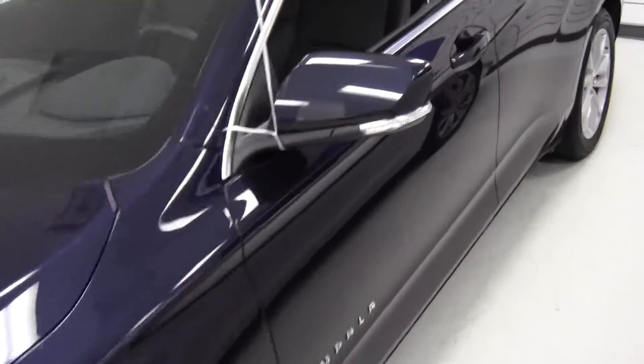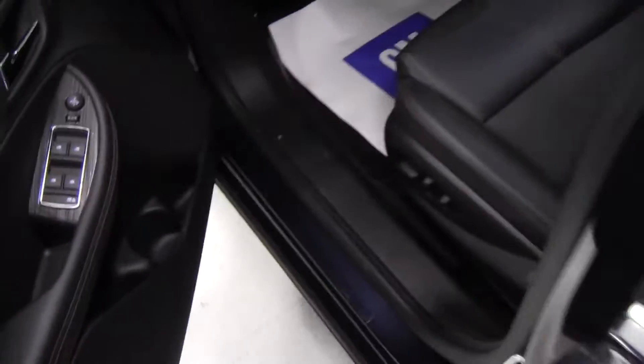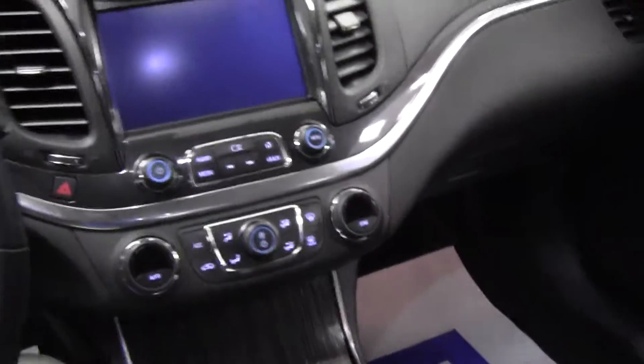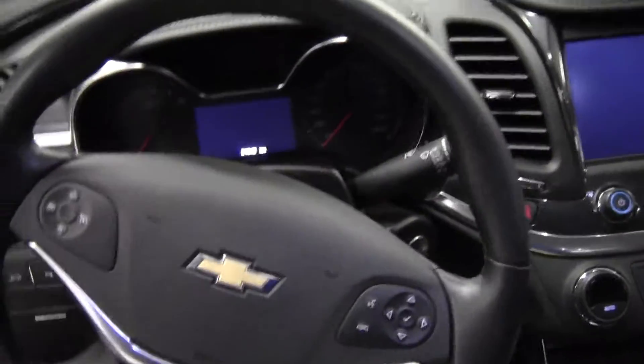We'll go inside for a quick tour. First thing I see, the nice wood grain finish on the inside doors. We've got power locks, power windows. Very nice comfortable seats inside. Nice steering wheel. Airbags all around with very nice speakers.